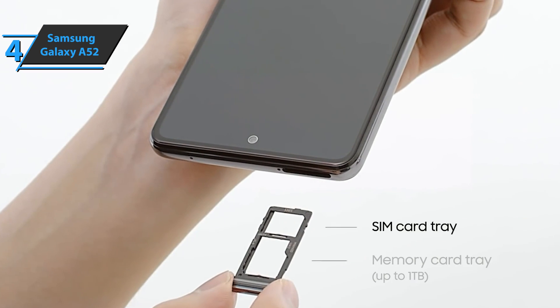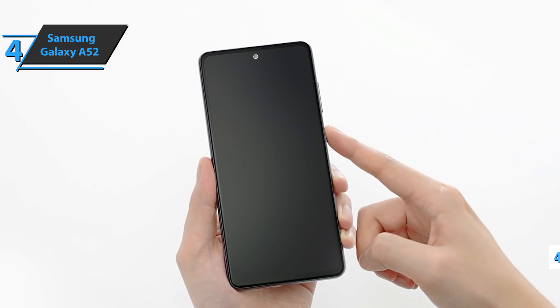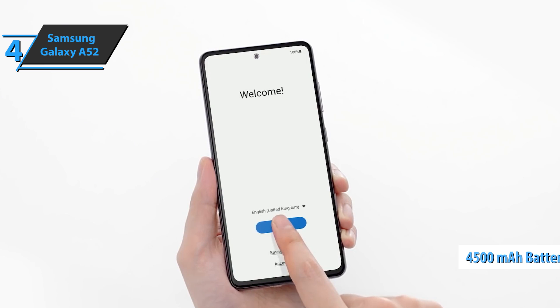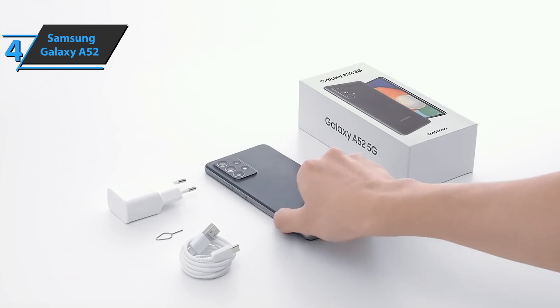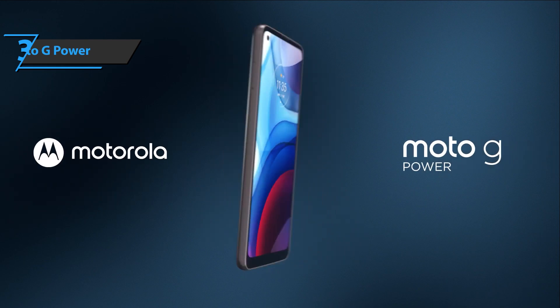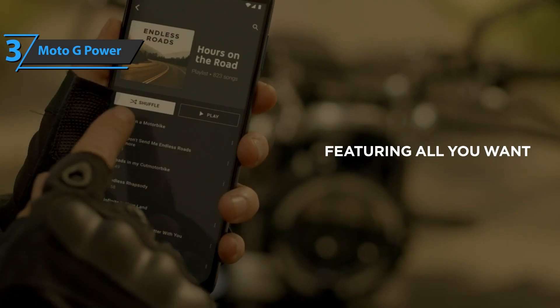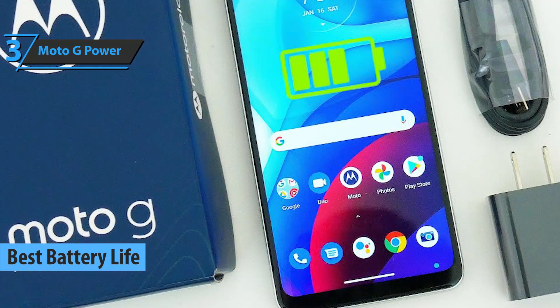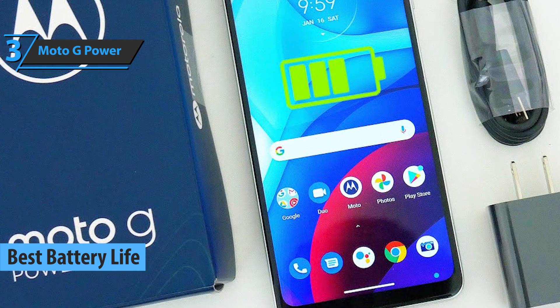The Samsung Galaxy A52 battery has a capacity of 4,500 mAh and lasts quite a while. With normal use, you can easily reach the end of the day, even if you're an intense smartphone user. If you're buying a phone with emphasis on battery life, we say check out the Moto G Power, also known as the best battery life phone under $500 on the market in 2021.